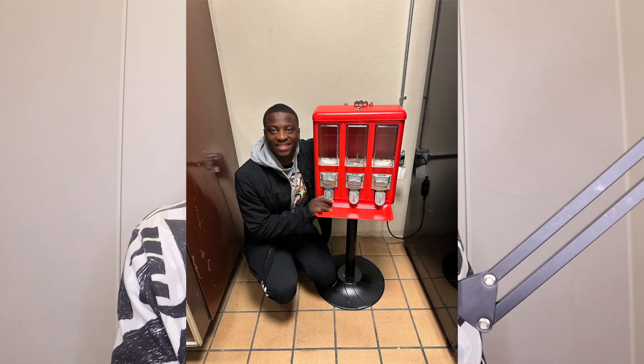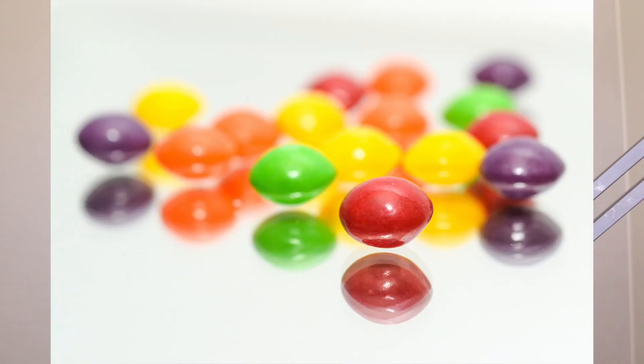A way to start a vending machine business for only $200 is to do bulk vending. Bulk vending machines are the vending machines that you see with gumballs, Skittles, M&Ms — those types of machines. Those machines cost under $200. I bought my machine for only $180.